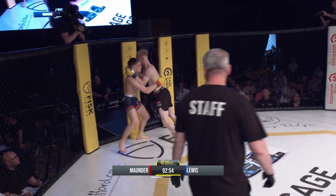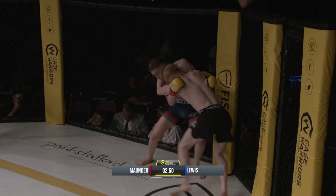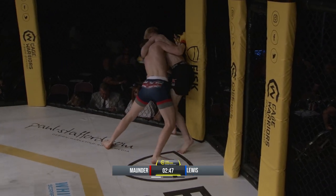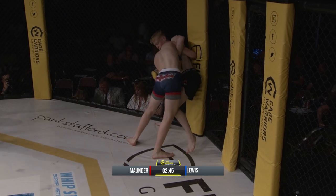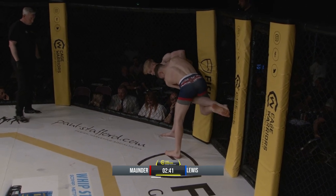In this bantamweight division, Lewis comes out firing, pins Mounder up against the fence early. As the crowd still catches their breath after that last fight, Zach Mounder is doing a good job of keeping good head placement here.